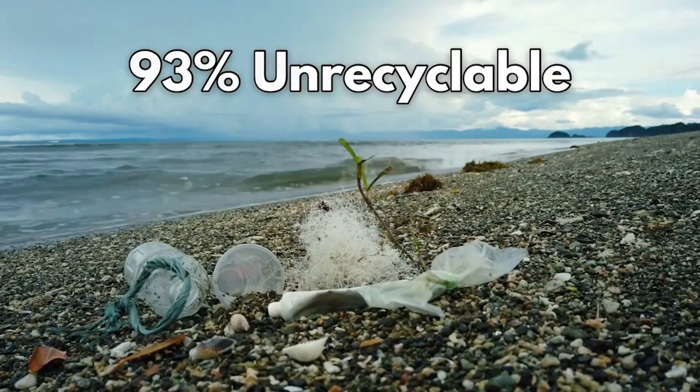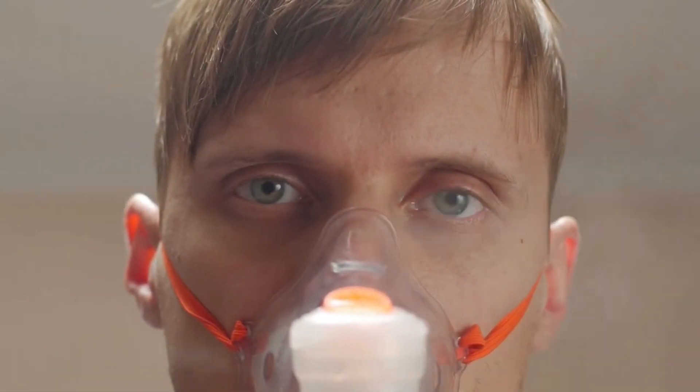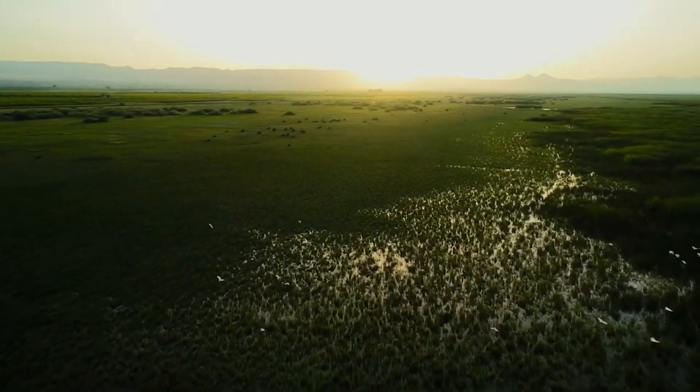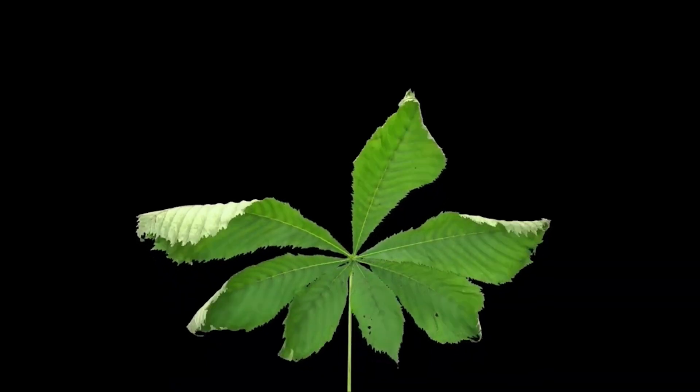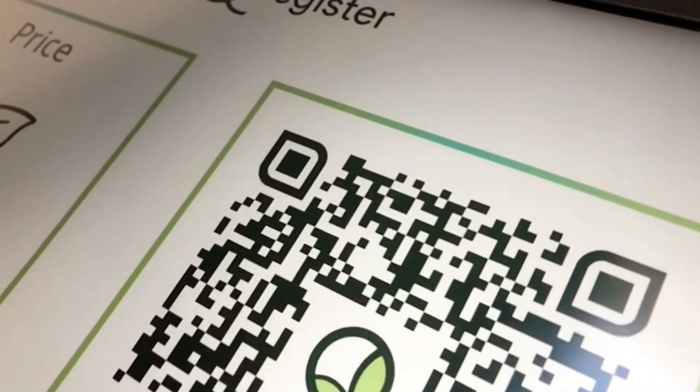Moreover, 93% of paper receipts are unrecyclable and composed of harmful chemicals which cause diseases including cancer. What if there is a simple solution by using only QR codes, to save our trees, our planet, our home? Introducing QRegister.